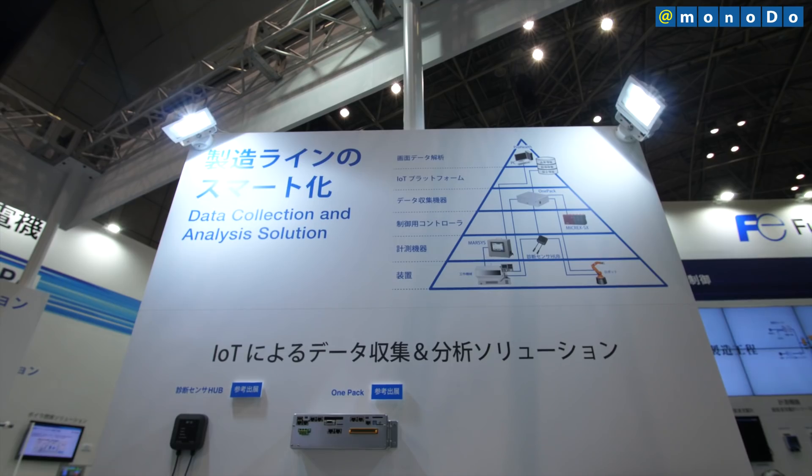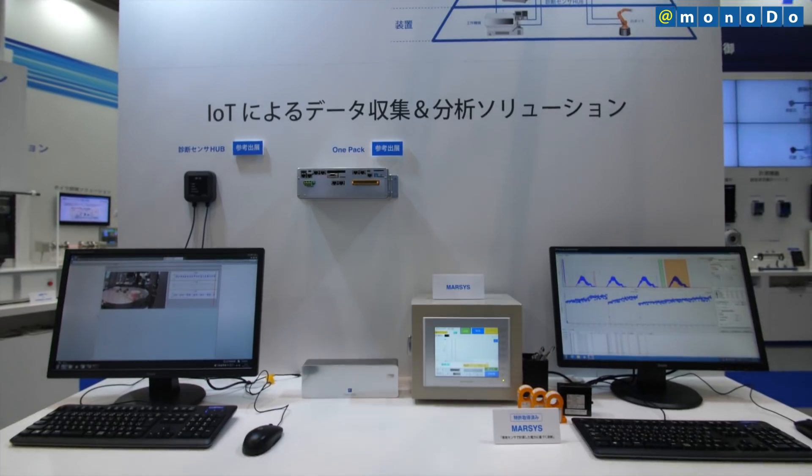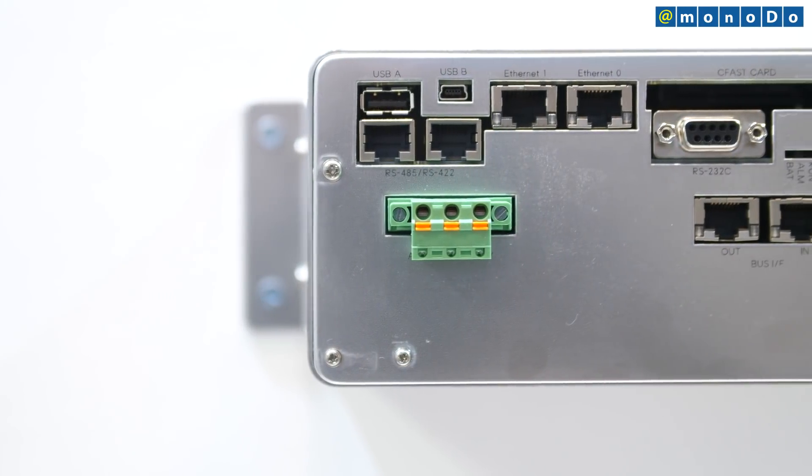This includes quality control, maintenance, and procurement. The MICREX ONE-PACK has a diverse range of interfaces, including analog input.